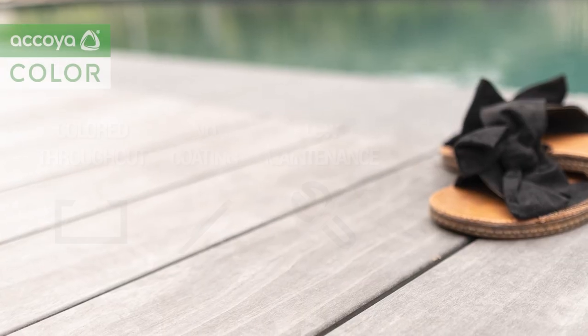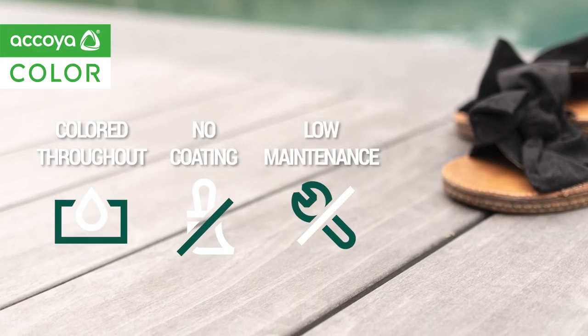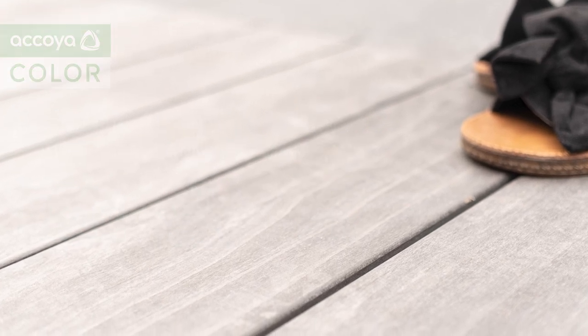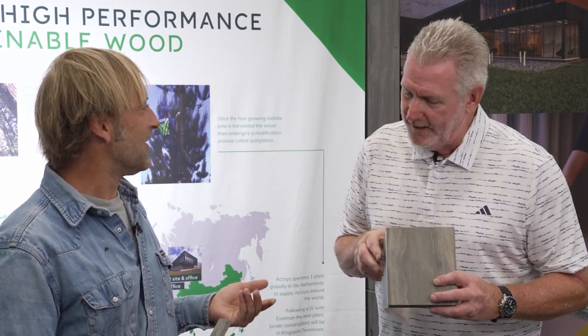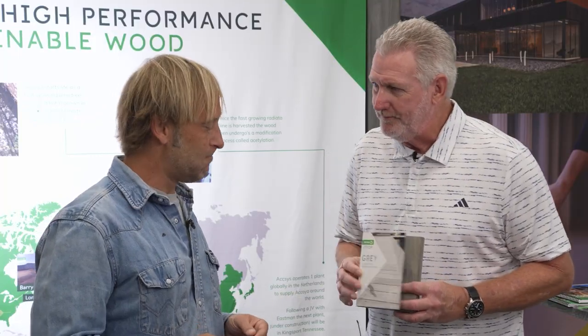It has the same features and benefits of regular Akoya, only we permeate it gray all the way through, so you can take this and cut it, manipulate it however you want and you will not expose any uncolored or unprocessed wood. That's pretty cool — you cut mother nature out of the process. Well, it's about immediate gratification. Smart.